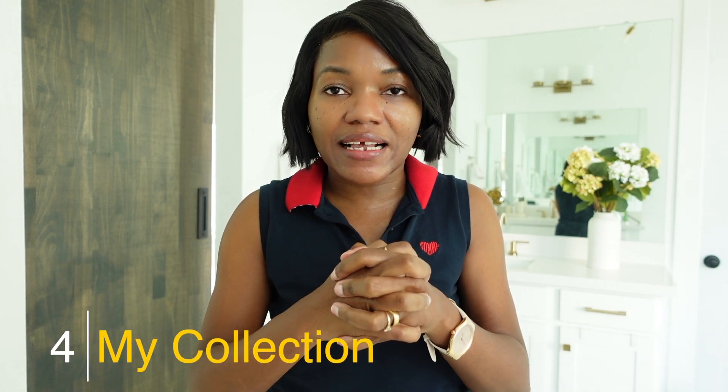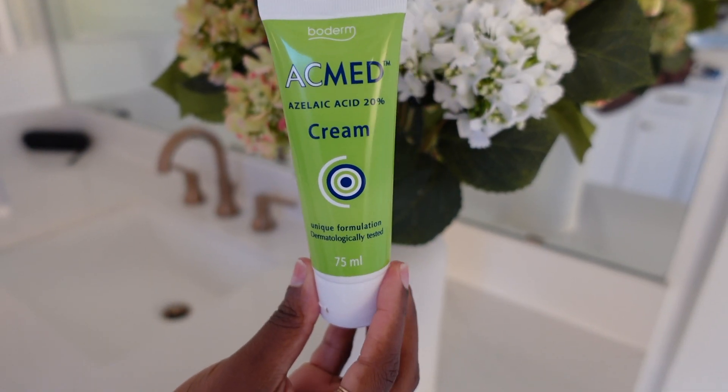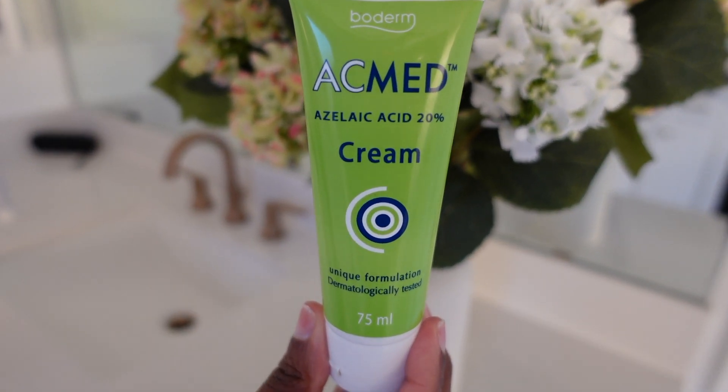Now let me share all the azelaic acids I have, going from the ones I like the least to the ones I love the most — the ones I plan to buy over and over again. The first one I'm really disappointed with is Akmed azelaic acid 20% cream.